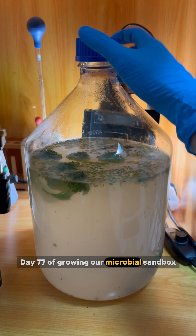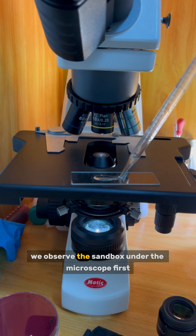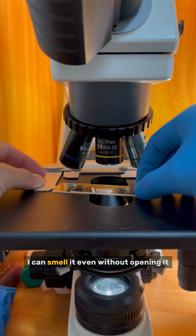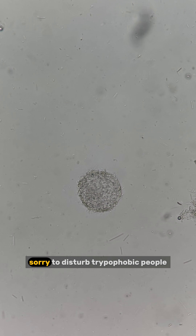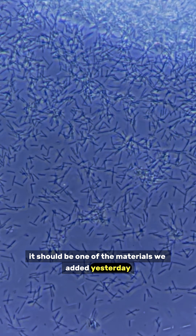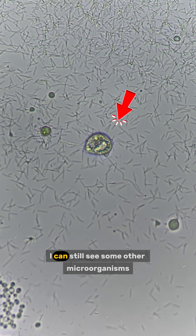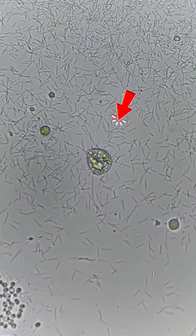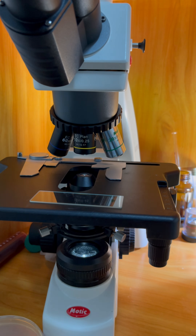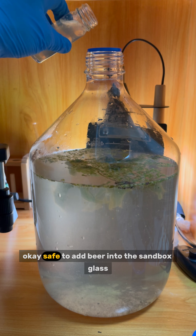Day 77 of growing our microbial sandbox. As usual, we observe the sandbox under the microscope first, then add new stuff. I can smell it even without opening it. I found a bacteria ball — sorry to disturb trypophobic people. Bacterial balls are everywhere; it should be one of the materials we added yesterday which thrives bacteria. Yeast cells are also everywhere, though I can still see some other microorganisms like peronema. Remember we mixed part of the sandbox with some beer yesterday? It seems bacteria are still thriving normally — so it's safe to add beer into the sandbox.